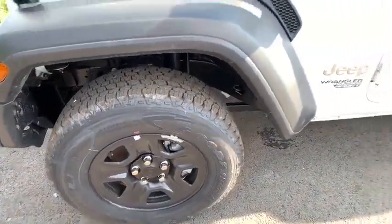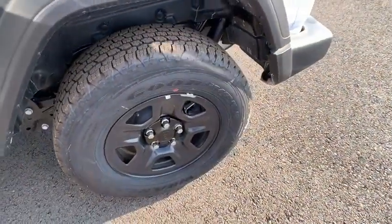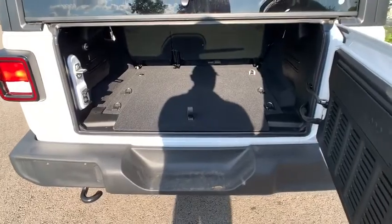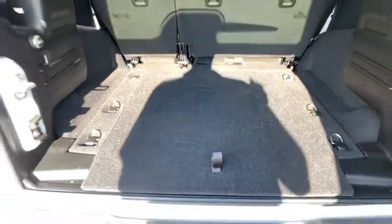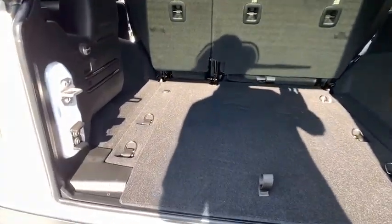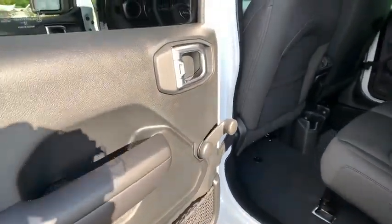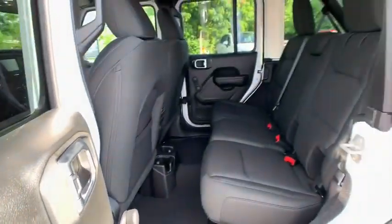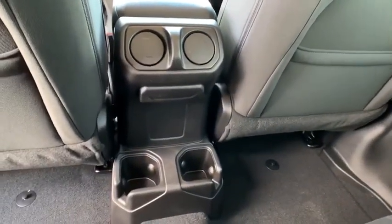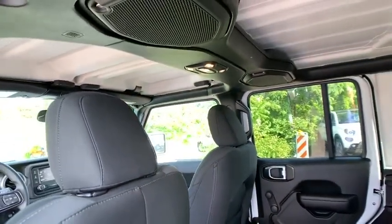This vehicle offers reliability and good looks at a great price, so come in and take a test drive today. You can ride with features of the Jeep Wrangler Unlimited. Thank you.